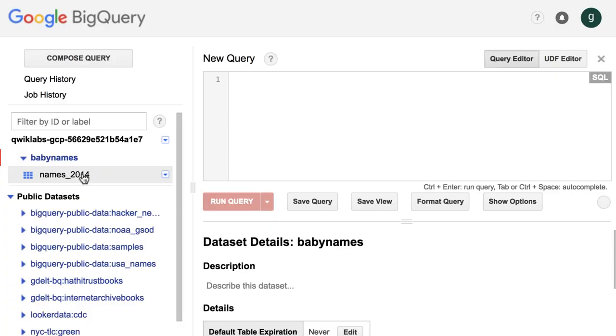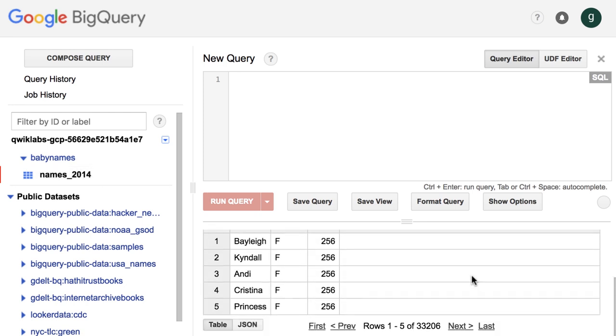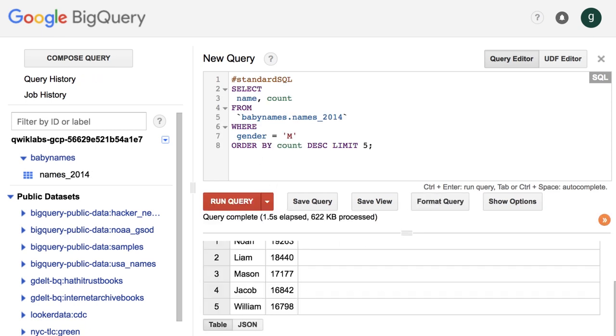At this point in the lab, we've loaded a custom data set into the new table. We're going to preview the table and query the custom data set. Locate the table in BigQuery, open the table, and click Preview to view the data. Click Compose Query to query the baby names data set. In this demo, the query displays the top five boy names for 2014.